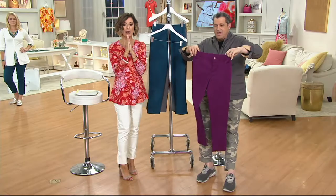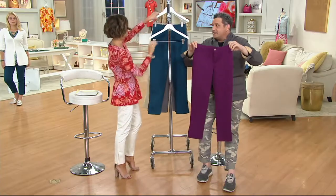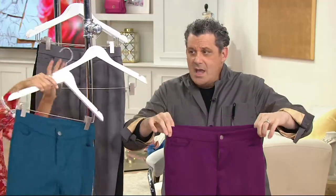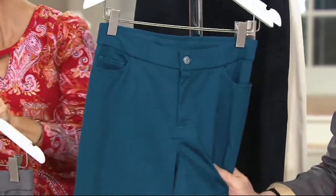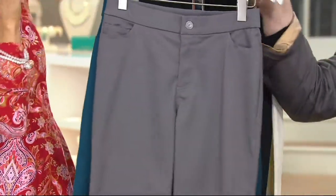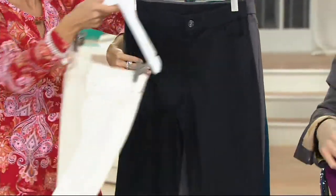Let me go through colors so you don't miss out. There are also three different inseams: a petite, a regular, and a tall. Vivid plum. Deep sea blue, which is gorgeous. Cement gray. Shadow gray. Black. And cream.